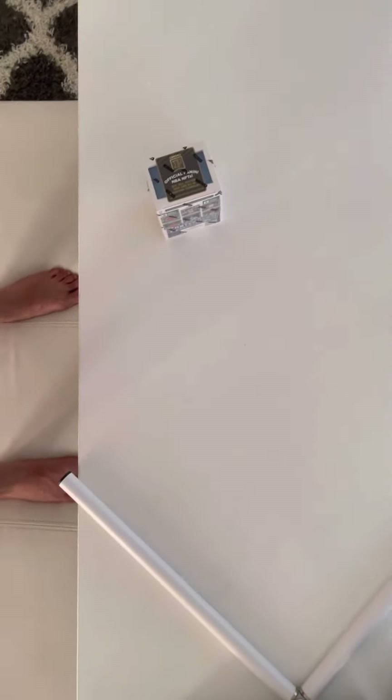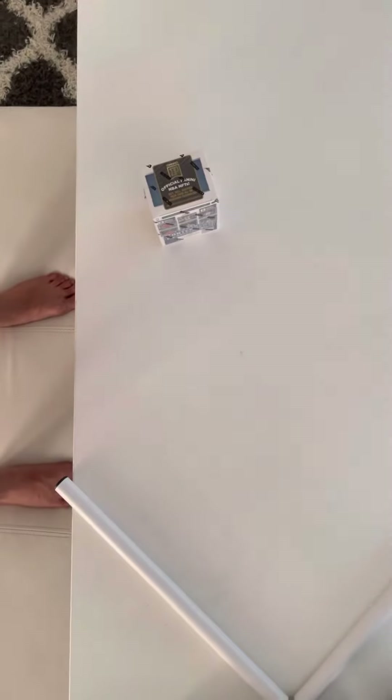Hey guys, welcome back to my YouTube channel. Today we're going to open this box of Contenders. This box has one autograph or memorabilia card guarantee and today we are going to open it — see what we can find. We found this at GameStop.